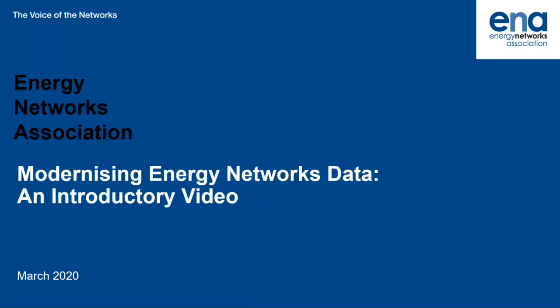Hi everyone, my name is Randolph Brazier and I'm Head of Innovation at the Energy Networks Association. Today we are going to be talking about what energy networks are doing to modernise their data and make it available to you. After a brief overview of ENA's work, you will see two demonstrators of the digital system map that we have created — one from Steve Field at SP Energy Networks and one from Matt Webb at UK Power Networks.